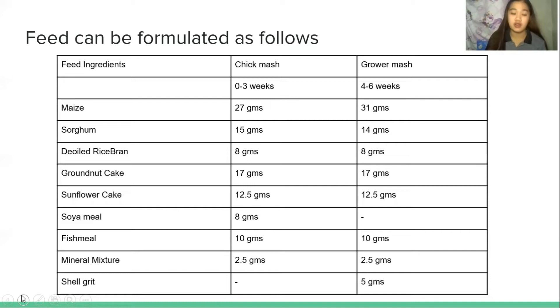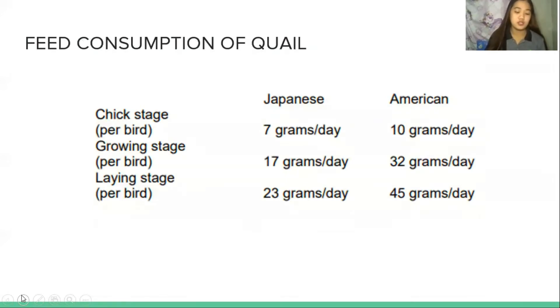Quails require about 400 grams of feed for the production of 12 eggs. In the chick stage, Japanese quails consume 7 grams per day per bird, while American quails consume 10 grams per day per bird. During the growing stage, Japanese quails consume 17 grams per day per bird, while American quails consume 32 grams per day per bird, and in the laying stage, American quails consume 45 grams per day per bird.